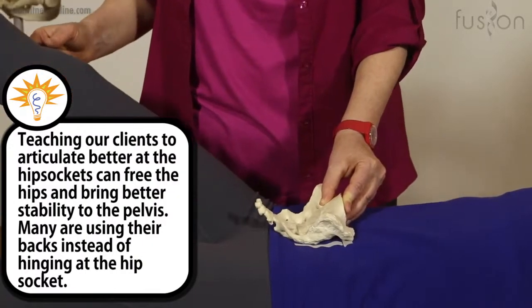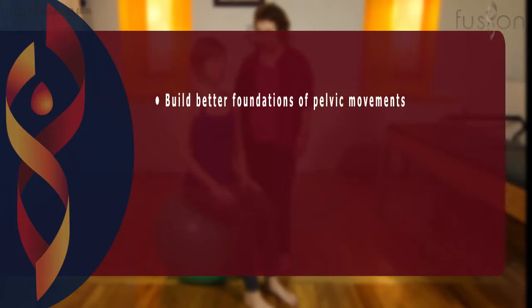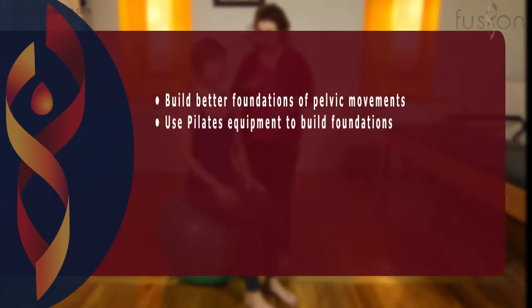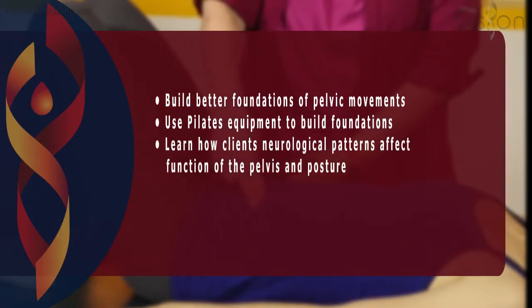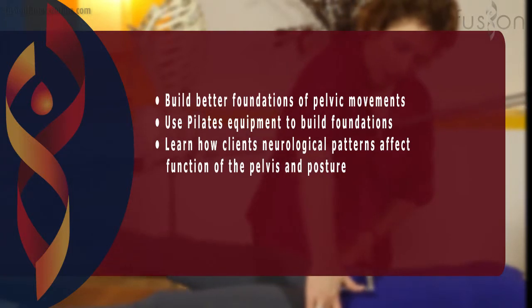In this workshop you will learn to use the Pilates equipment to build better foundations of pelvic movement. You'll also discover how your clients' neurological patterns can prevent good function of the pelvis and posture, and you'll learn techniques to reverse this.